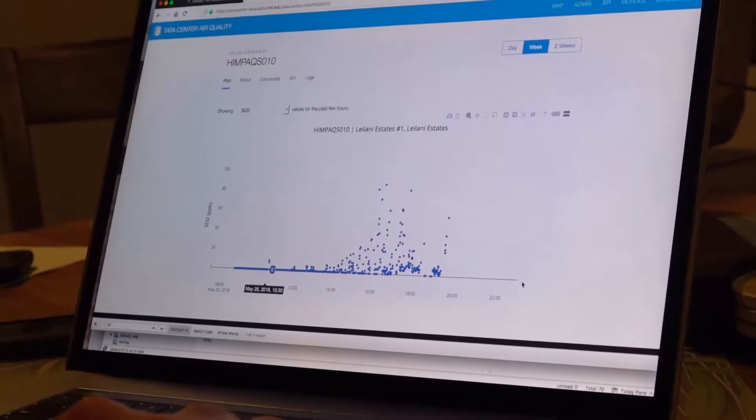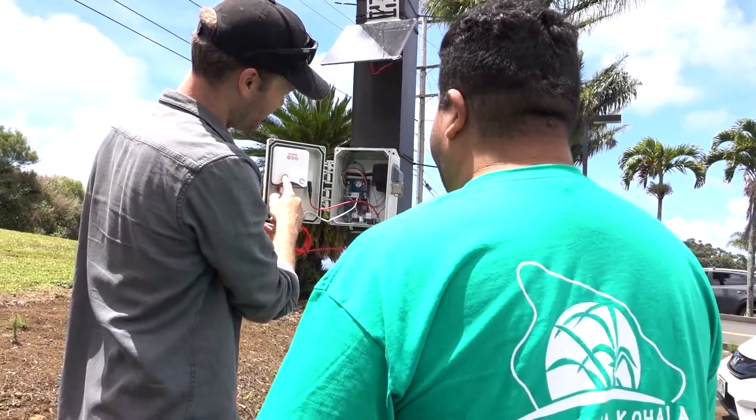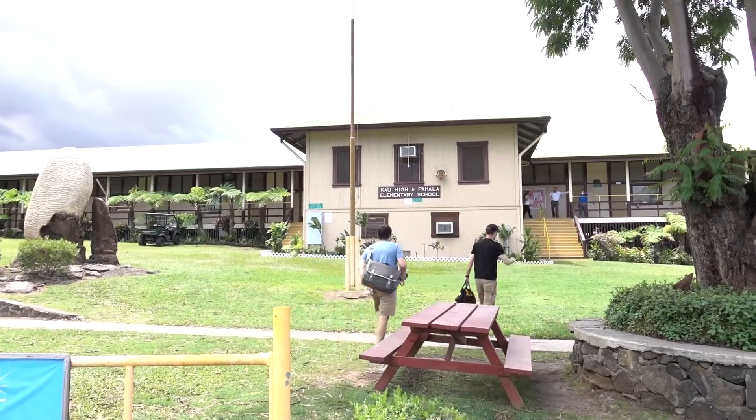There are three different things we're measuring: particles in the atmosphere and two different gases — sulfur dioxide and hydrogen sulfide. With this eruption there's also some concern about ash coming from the volcano, and we can measure that with our particulate sensors too.